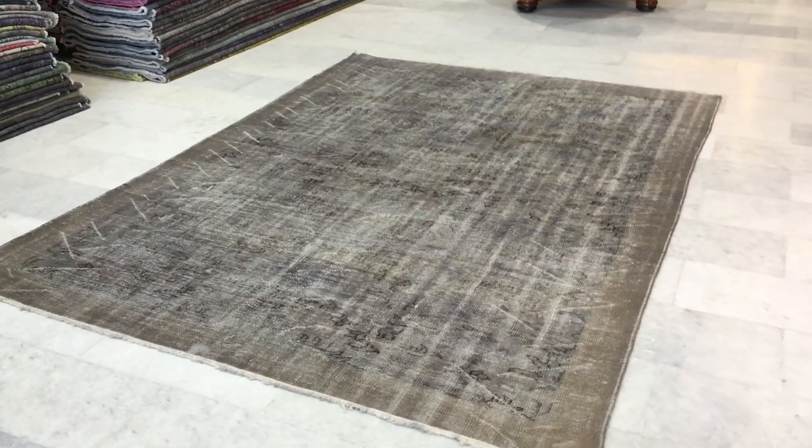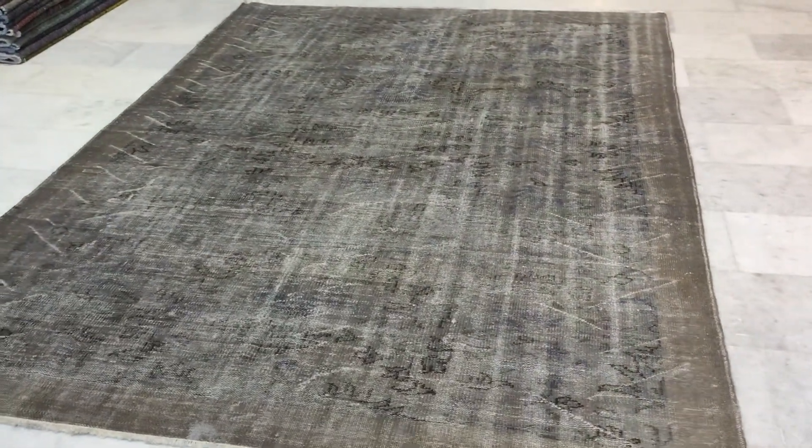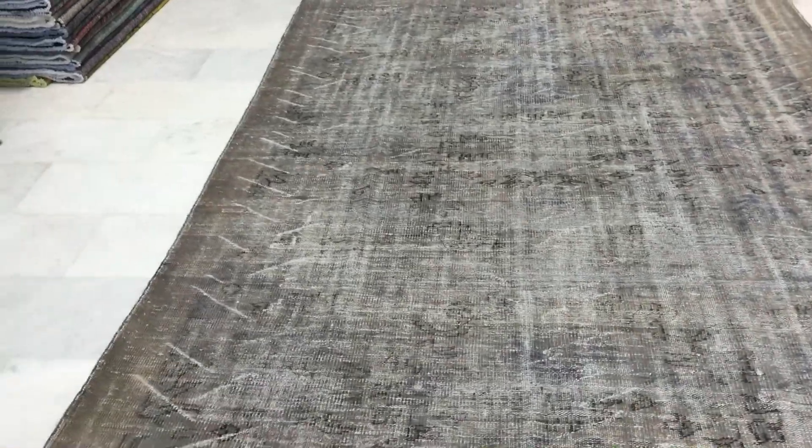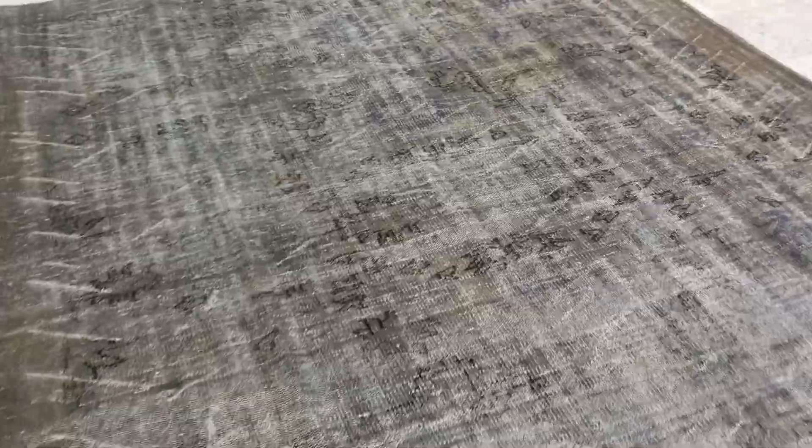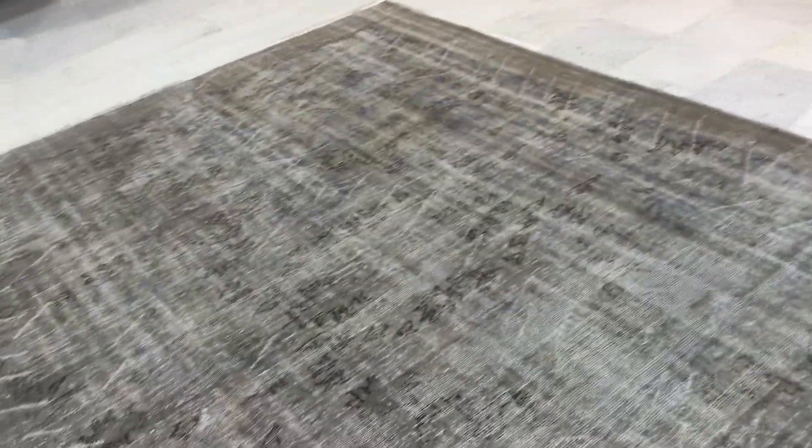This is vintage carpet 8786, a Turkish handmade vintage carpet. This carpet has a darker border area and then a gray field, and you can see blues every now and then inside the carpet, giving it a very interesting feel and effect — a very nice retro feel with all these lines throughout.